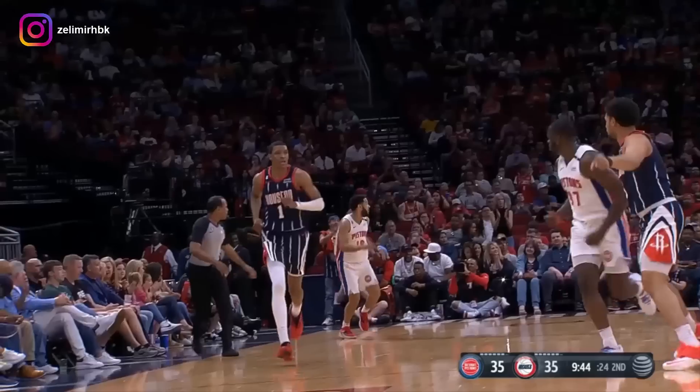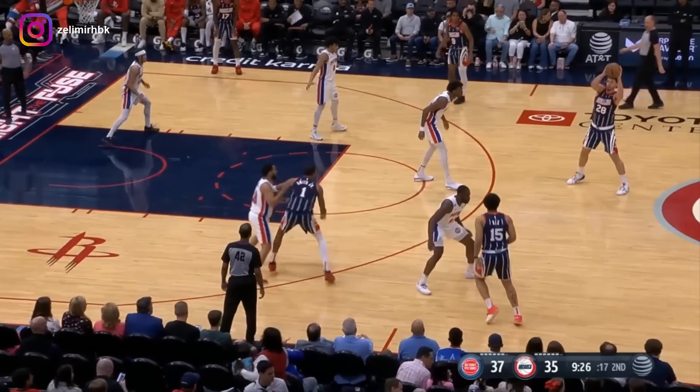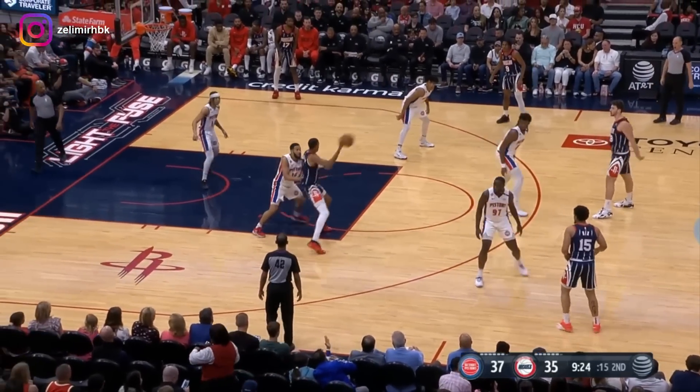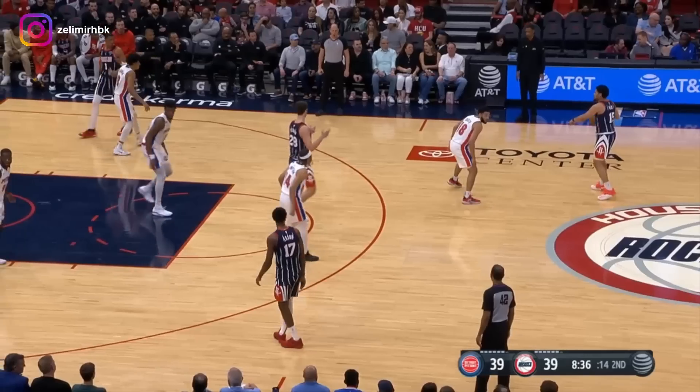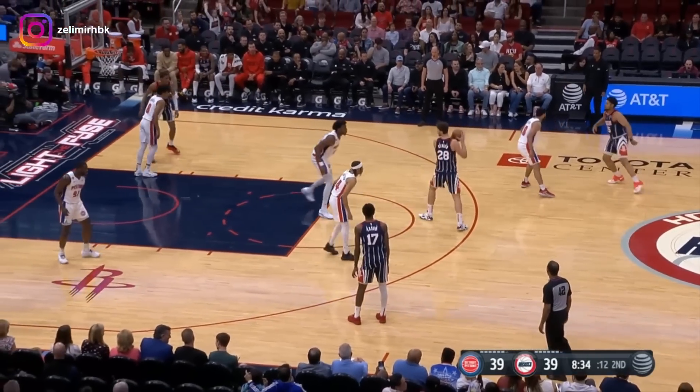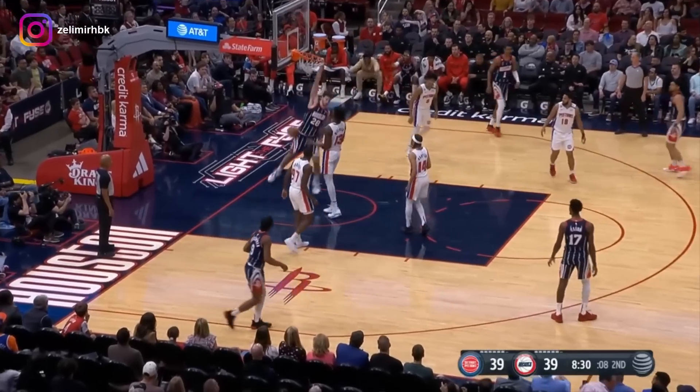Good shot there by Smith. Wiseman, come pick him up where Bagley left off. If you're gonna put a mouse on him, shoot right over, Jabari! Over parts of three seasons, the Warriors were hurt by injuries. Oh my goodness!